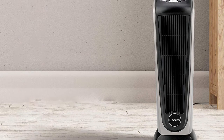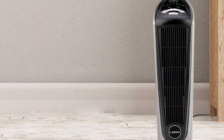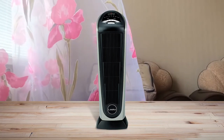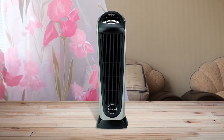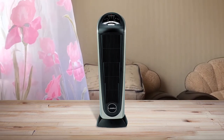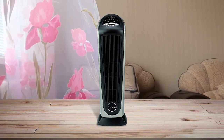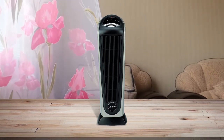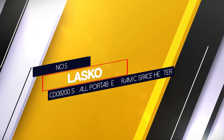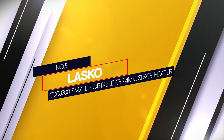The elongated ceramic element allows the heater to blow warm air at a wider range. The cool-touch exterior and overheat protection make the Lasko oscillating ceramic heater a perfect addition to a home with pets and kids. A carry handle at the back lets you carry the lightweight heater from one place to another.